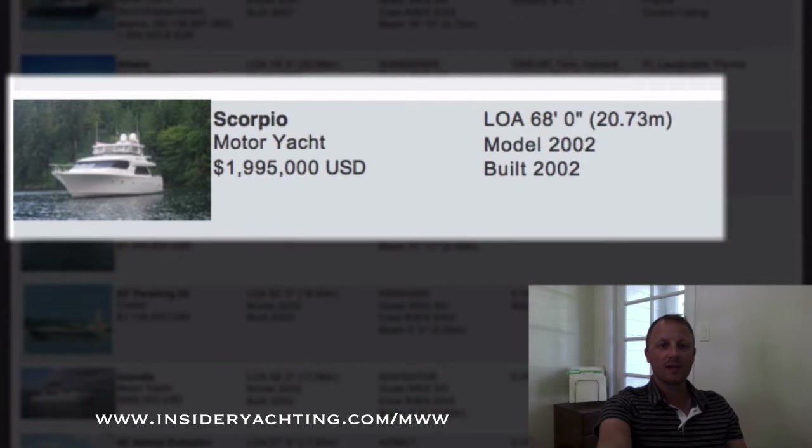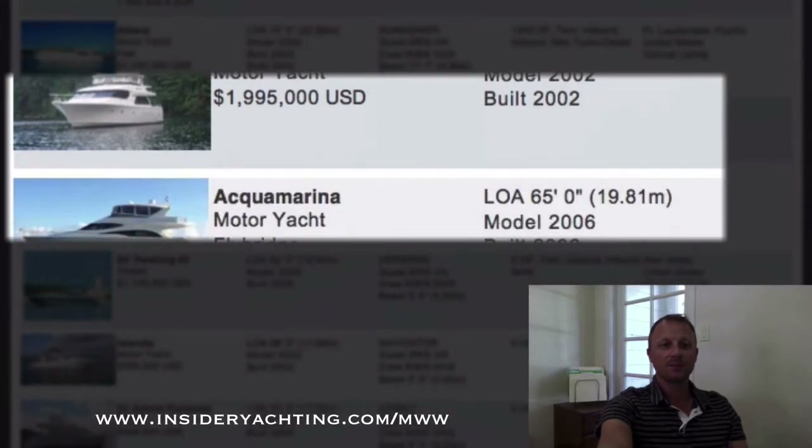Scorpio West Bay — these are always very popular boats, especially here in the US. They're the precursors to the Westports and all of those similar hull lines that went between those companies. Just under two million dollars, launched in 2002, has a three stateroom layout. Nice boat.